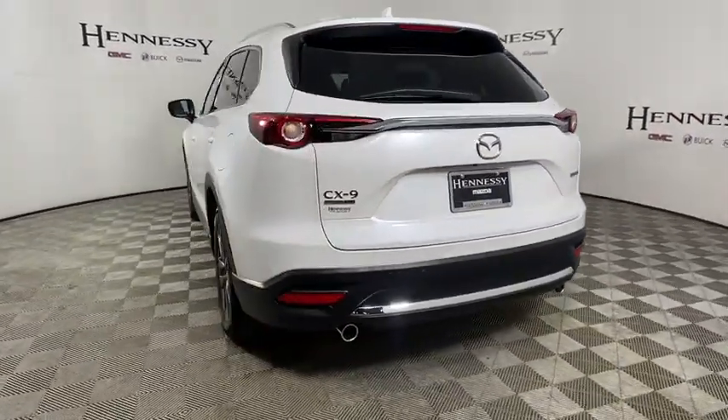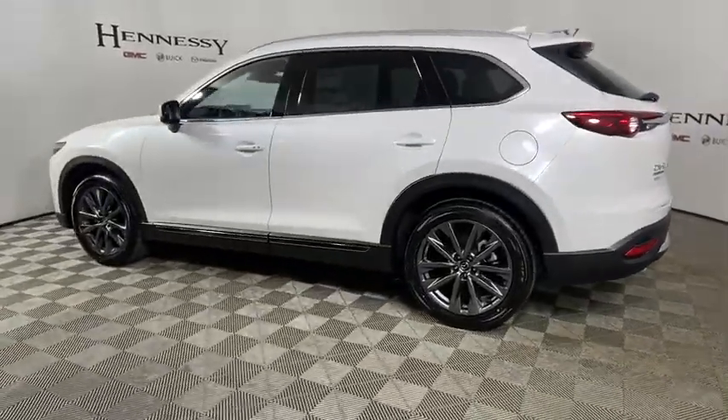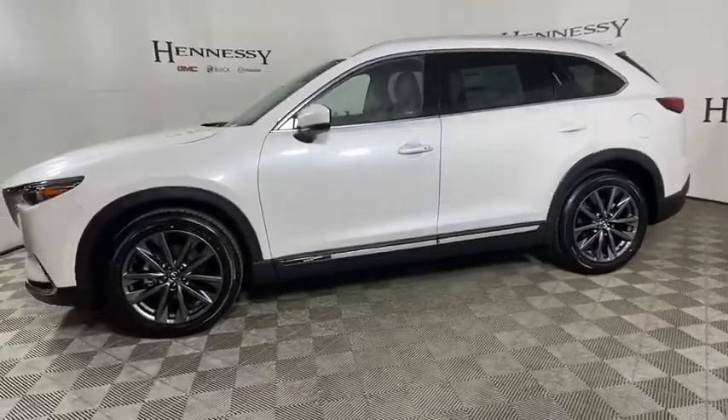Safety also comes standard with the CX-9's five-star governmental frontal and side impact crash test rating. This vehicle has less than 100 miles.